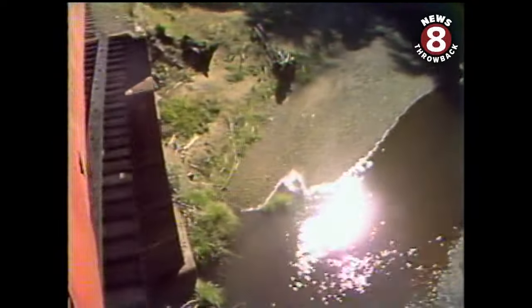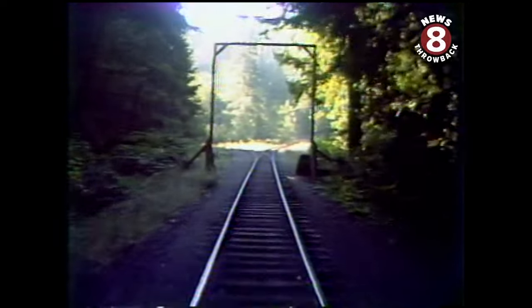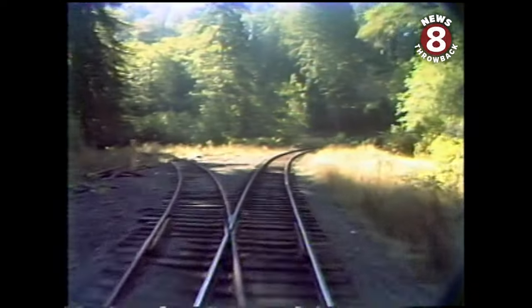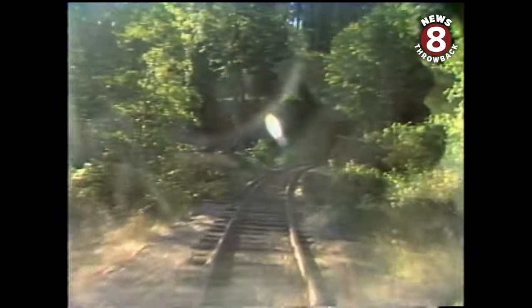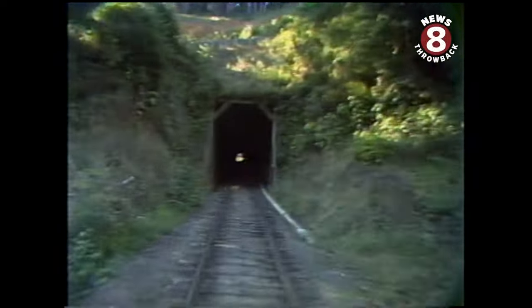Once there were 115 bridges along the winding track; today there are 31. And as the ties fly by, the conductor sets the stage for the trip through the first tunnel. Tunnel number one, which is three and a half miles out of Fort Bragg, was started being dug in 1889 and completed in 1893. It was all dug by Chinese labor — all by pick and shovel and wheelbarrow. They never used any explosives on tunnel number one.